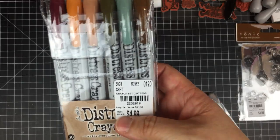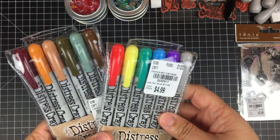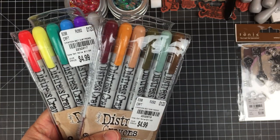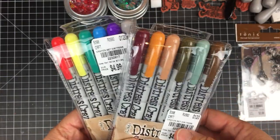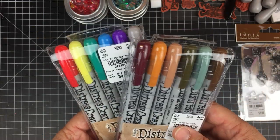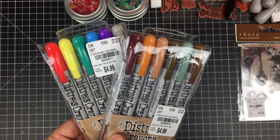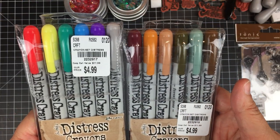Distress crayons — let me tell you. I went last Tuesday and I saw these, and there was a third set. I didn't pick them up because I was like, 'Come on, you already have distress crayons.' The price was really amazing but I exercised some self-control and left them there. As soon as I left the store I quickly regretted it. Of course when I went back this week there were only two of the three left.